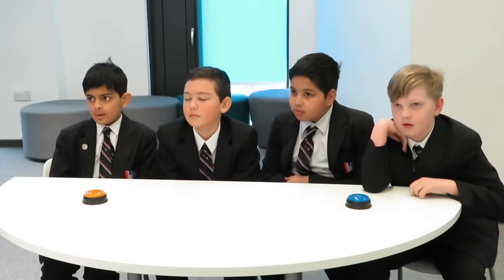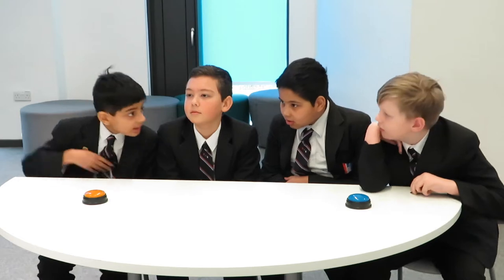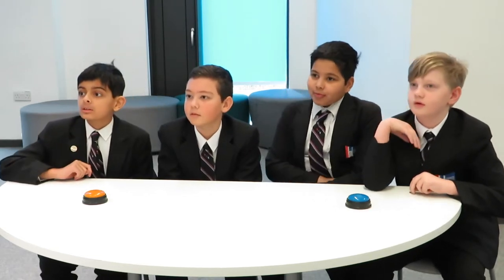O-class: The first television was invented in what year? 1924. Correct.